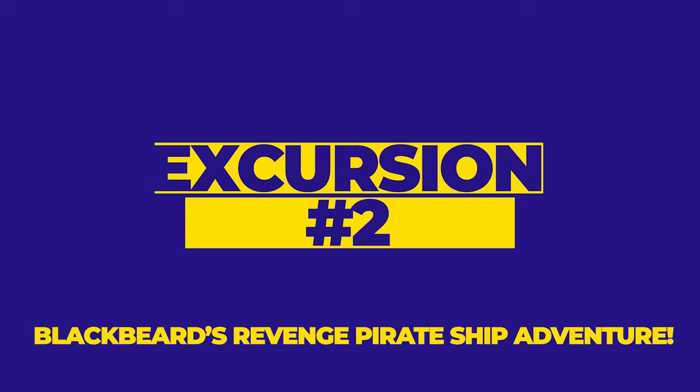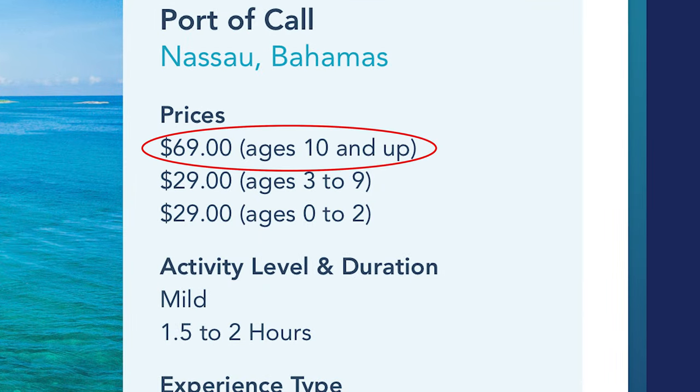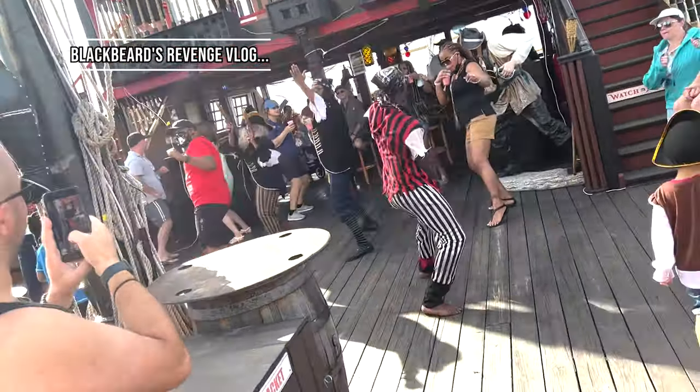The next excursion available when you go to the Bahamas is Blackbeard's Revenge Pirate Ship Adventure. It's an hour and a half to two hours of experiencing what it's like to be one of Blackbeard's pirates. It's available to anybody in the family with no age restriction, though prices change by age — $69 for ages 10 and up and $29 for ages 2 to 9. It was full of dancing, action, and comedy, and it really captivated everyone on that ship no matter what age, making you feel like a true pirate.